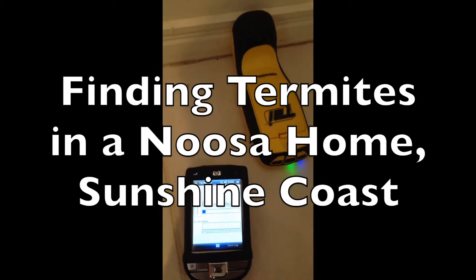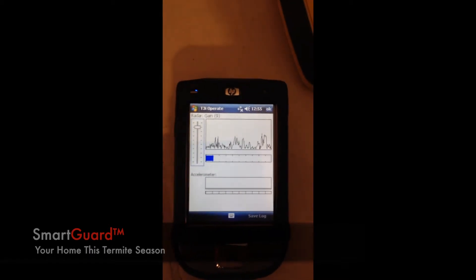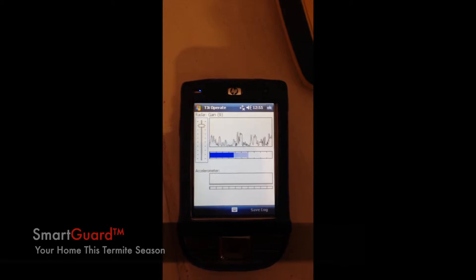This Termitrack is a great little machine. It can pick up the movement of termites through this wall. You can see the monitor is indicating activity.